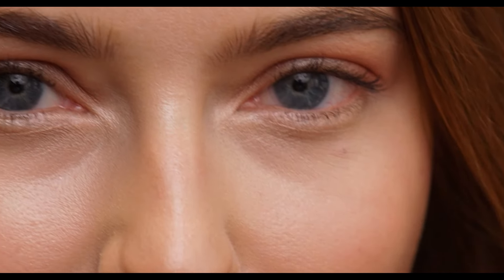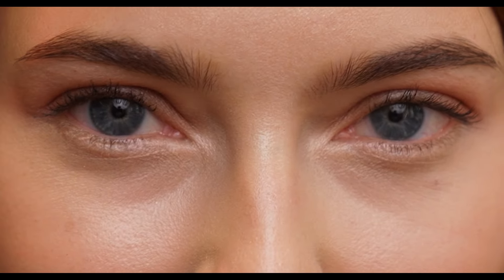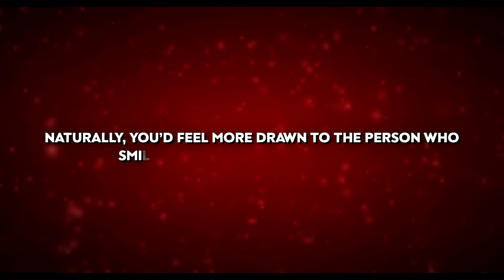Marilyn Monroe's undeniable charm also came from her ability to connect with people through eye contact. Eye contact is a powerful indicator of confidence and self-esteem, while smiling adds warmth and approachability. In a social scenario with two people — one smiling and making eye contact, the other maintaining a serious expression — you'd naturally feel more drawn to the person who smiles and engages with their eyes.